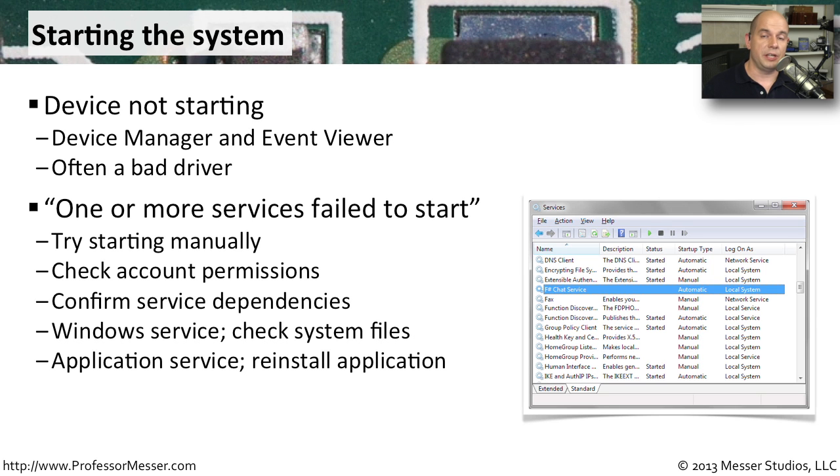Sometimes when you're starting your system, you'll see a message that says one or more services failed to start. Often we're not sure what problem we're having with a Windows service. So we want to gather more information — go to your Windows services and begin starting services manually to see if you can get any of them to fail.